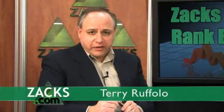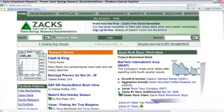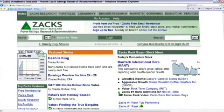If you want to read more about some of the growth and income stocks Alex has written about lately, go to zacks.com. And as we always tell you, over in the upper right-hand corner is where all of the Zacks Ranked Buys are listed by category. With Alex Kolb, I'm Terry Ruffalo.